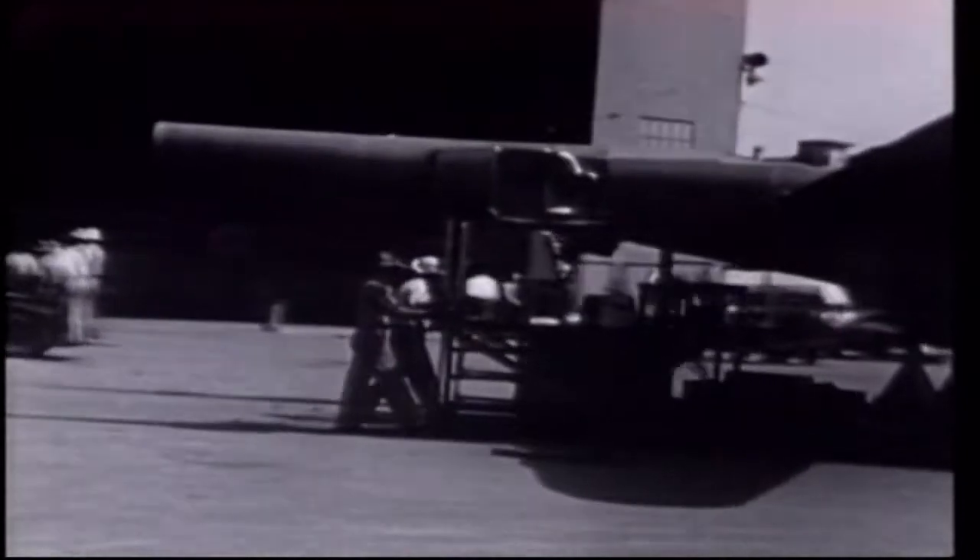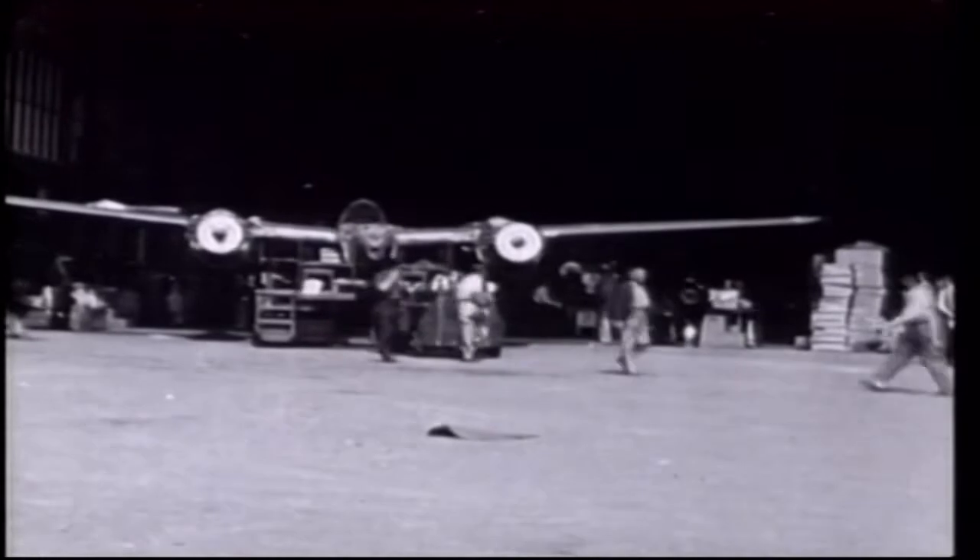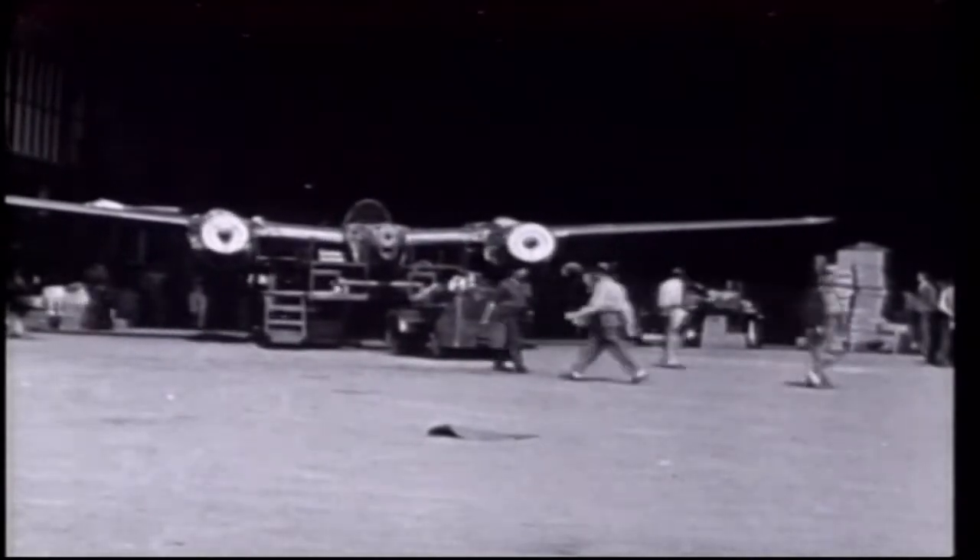The Model 22 won the contract competition to develop a prototype for the fixed price of $163,000. In reality, the prototype would actually cost five times this amount. With the rollout of the prototype, the Model 22 was given the official fighter designation of XP-38.